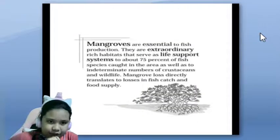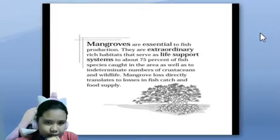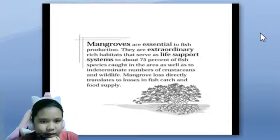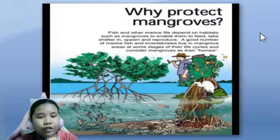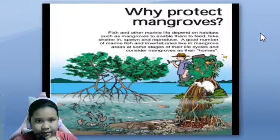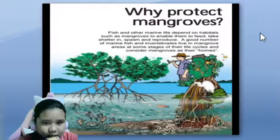Mangroves are essential to fish production. They are extraordinarily rich habitats that serve as life support systems to about 75% of fish species caught in the area, as well as to large numbers of crustaceans and wildlife. Mangrove loss directly translates to losses in fish catch and food supply. Fish and other marine life depend on habitats such as mangroves to enable them to feed, take shelter, spawn and reproduce. A good number of marine fish and invertebrates live in mangrove areas at some stage of their life cycles and consider mangroves as their homes.